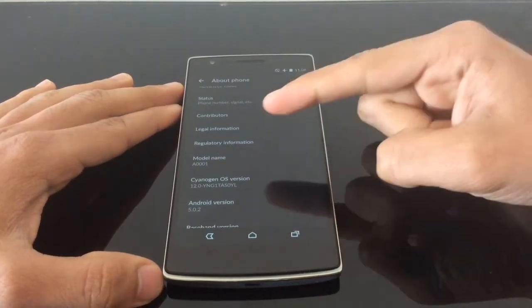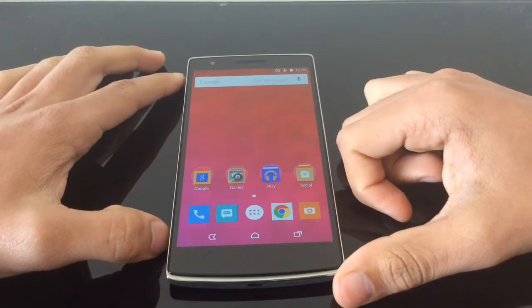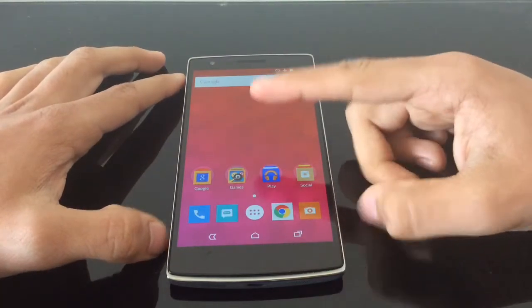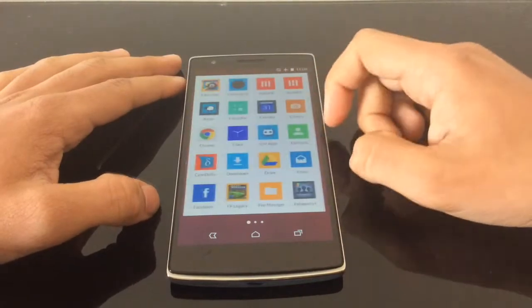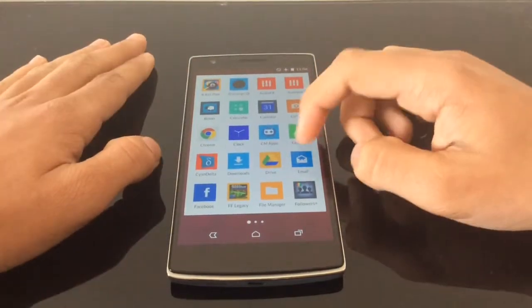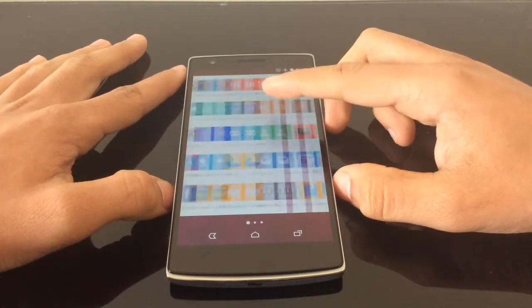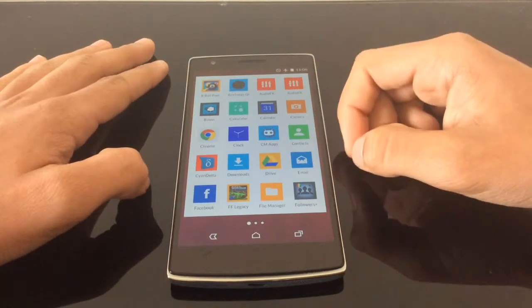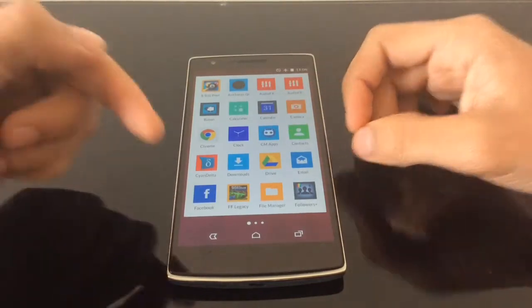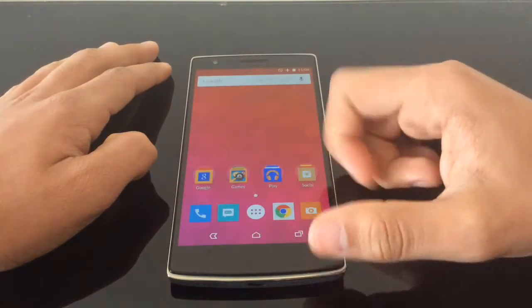This is apparently the official Cyanogen version for the OnePlus One. I found it on the OnePlus One forum. The CM12S, or CM12, whatever you want to call it, has been approved by Google and Cyanogen and it is out. The OTA over-the-air update will be rolling out worldwide, and it is global — India included. So if you're in India, you will be able to update.